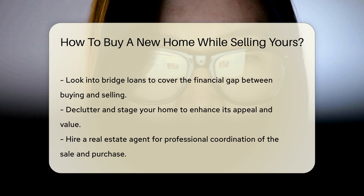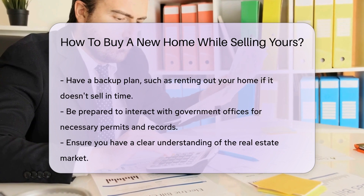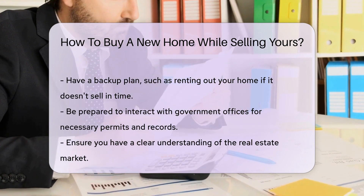You might also explore a bridge loan. This short-term loan can bridge the gap between the purchase of your new home and the sale of your old one. Don't forget to declutter and stage your home — a clean, well-presented home can sell faster and for a higher price. First impressions matter.